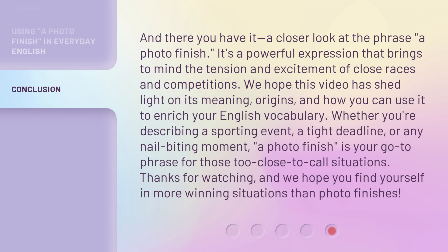And there you have it — a closer look at the phrase a photo finish. It's a powerful expression that brings to mind the tension and excitement of close races and competitions. We hope this video has shed light on its meaning, origins, and how you can use it to enrich your English vocabulary. Whether you're describing a sporting event, a tight deadline, or any nail-biting moment, a photo finish is your go-to phrase for those too close to call situations. Thanks for watching, and we hope you find yourself in more winning situations than photo finishes.